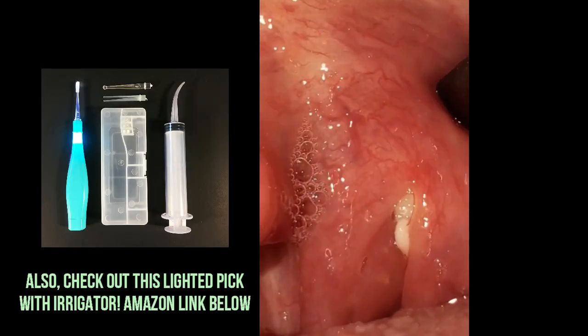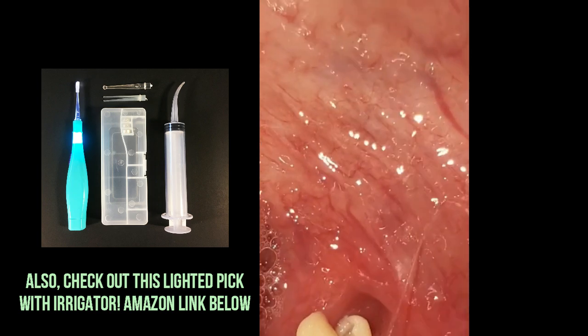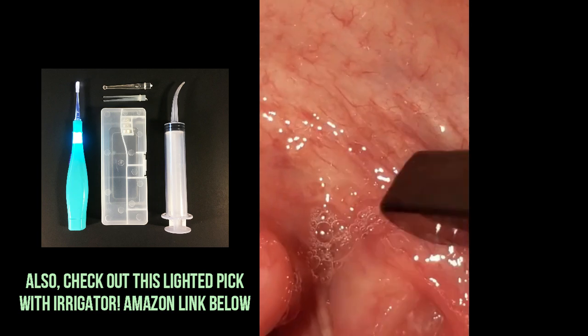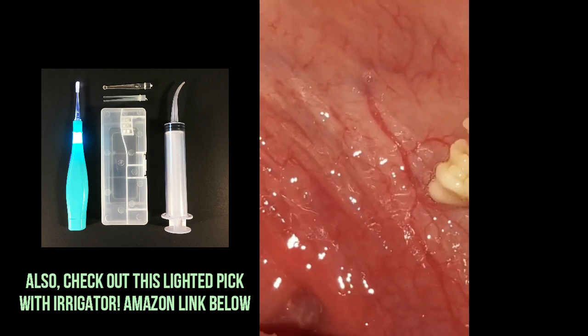As you watch my favorite clips of the past 12 months, I want to give a shout out to my favorite tonsil stone removal tools of all time. These are the tools that my wife and I trust. I'll put a link in the description below. Not all tools are created equal, so pick up these amazing tonsil stone removal tools from Amazon.